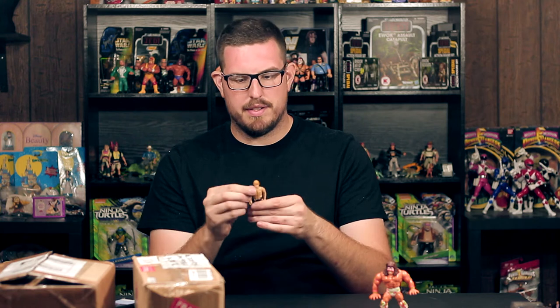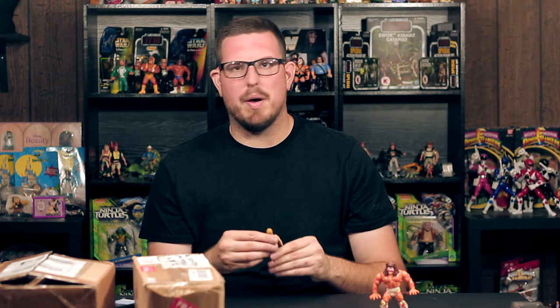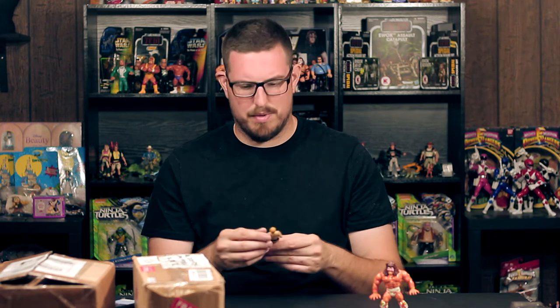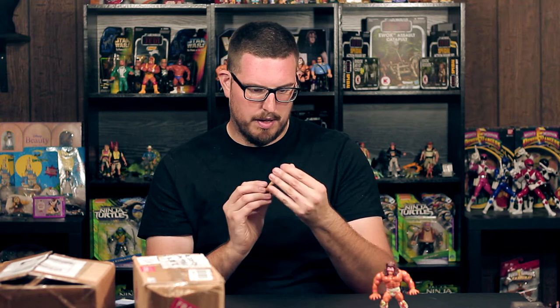I got a Bespin Luke, the brown hair variant, which I don't think I have — or I might have had but I think I sold him or something. Now I have another one, which is awesome. He's loose, doesn't come with any of his accessories, but that's okay — I can weapon him out later. The paint is really good, the hands are a little dirty, the hair is a little beat up but not too bad. Really a nice display piece and a nice example of a brown hair Bespin Luke. Thanks, man.